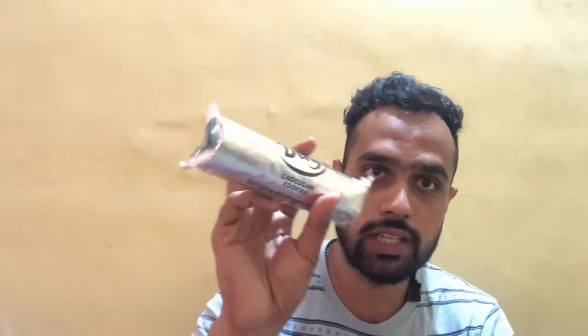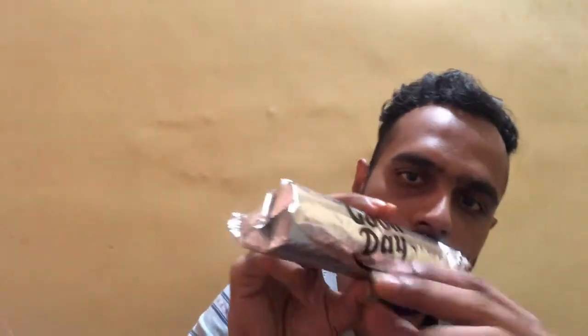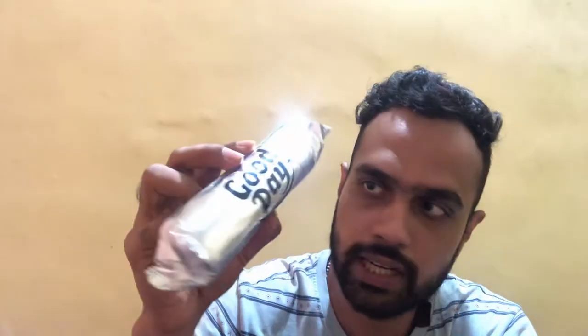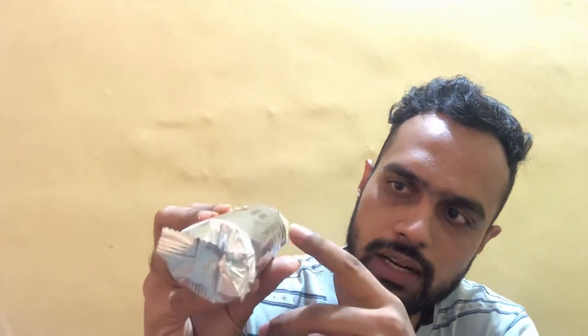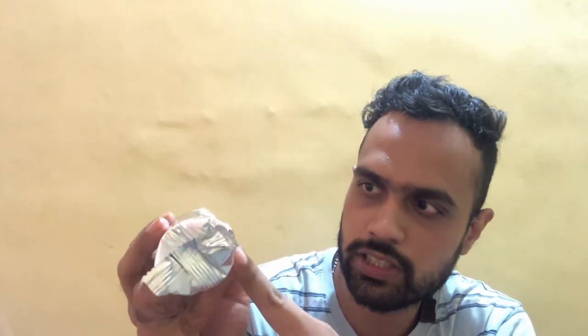Like other Good Day packs, this one also comes in a silver inner packaging. We can see the Good Day branding and it says 'Chocolate Chip Cookies — Britannia Industries Limited.' It's noted 'not intended for retail sale without the outer pack.' Let's go ahead and open this inner pack to check out the cookies.